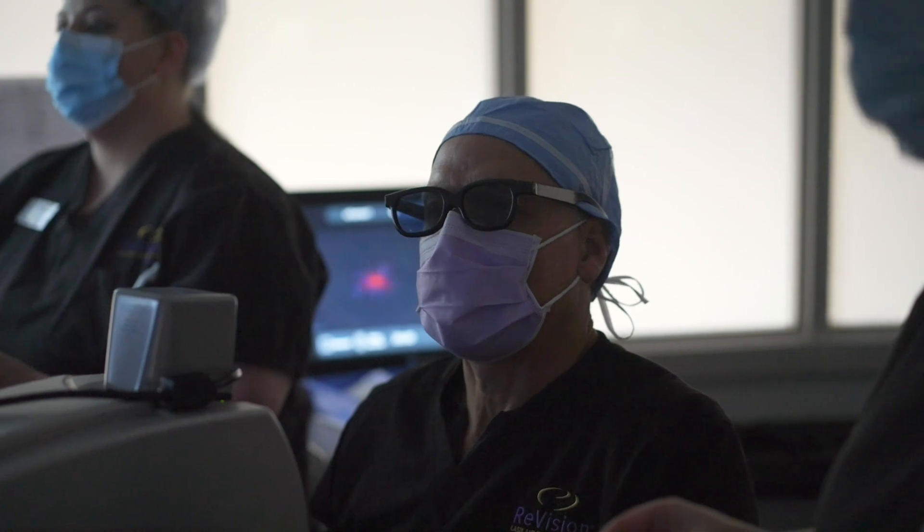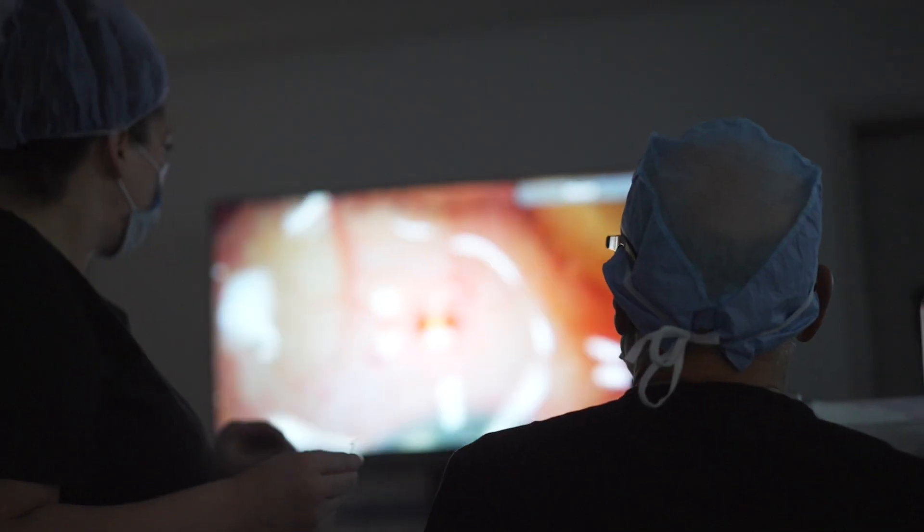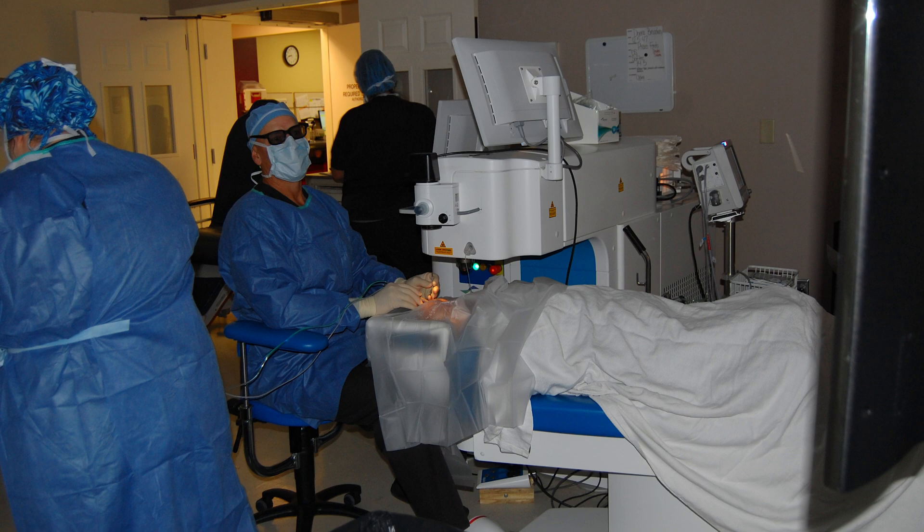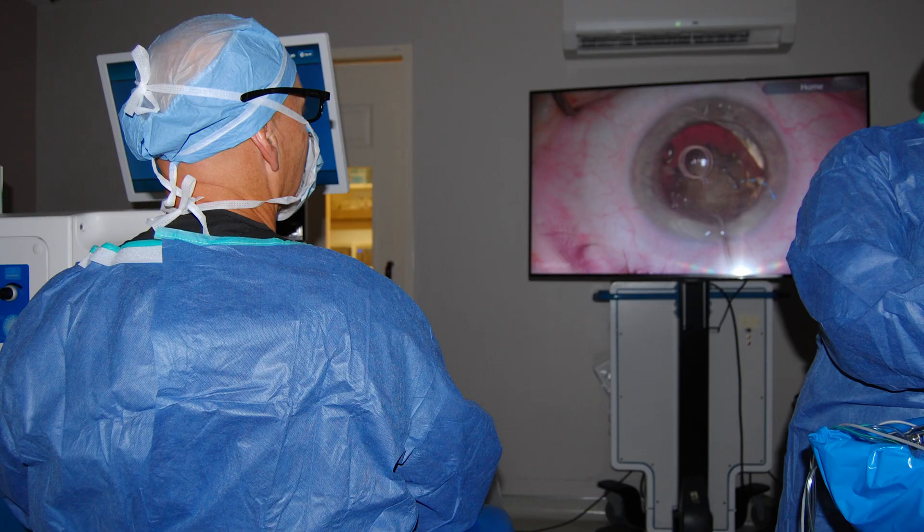The entire room — and even the patient's loved ones — can look at the same image that I'm looking at during the surgery. This is very helpful in the surgical suite; everybody in the room just has to look at the screen to see exactly where we're at in the timing of the procedure.